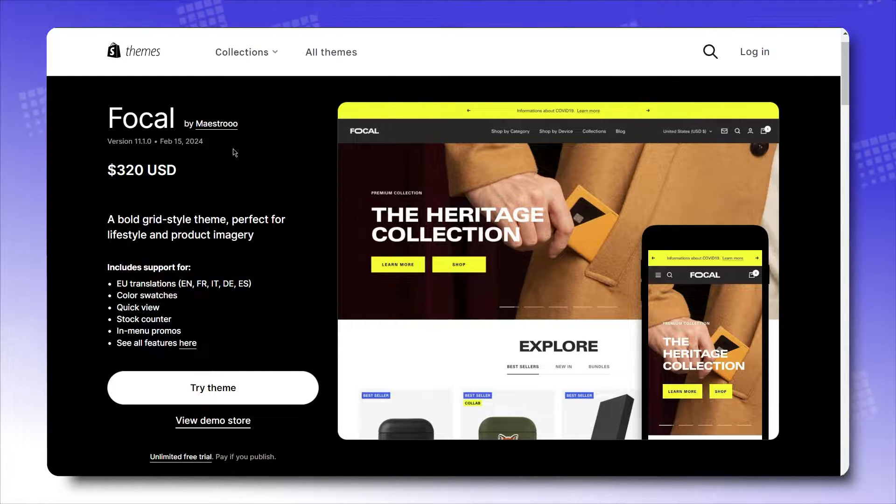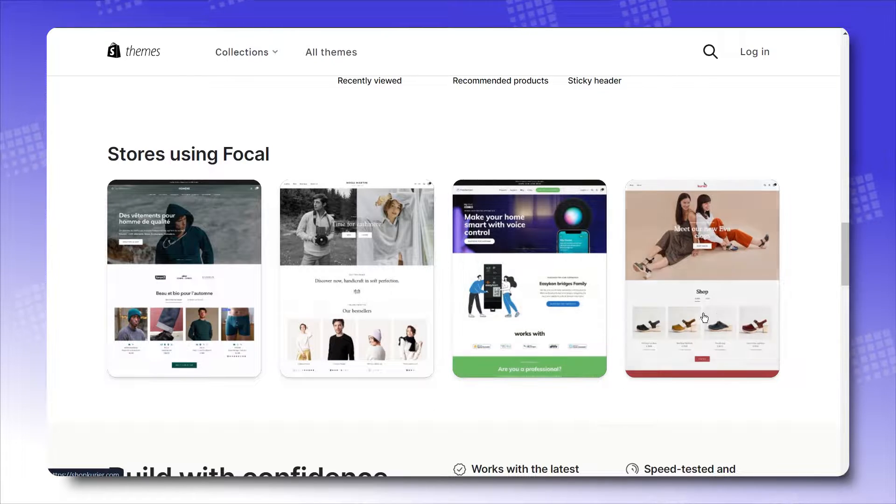You might remember the Impact theme that we reviewed and gave quite a rave about. Focal is no different from Impact, since it's the same magic conjured up by Maestro, the theme's creator. And if you're feeling unconvinced, then let this real Shopify store who uses Focal do the talking.